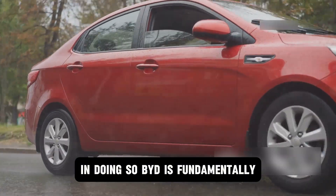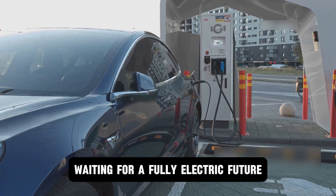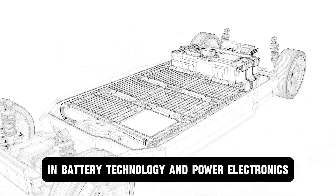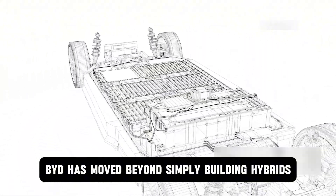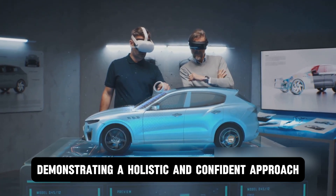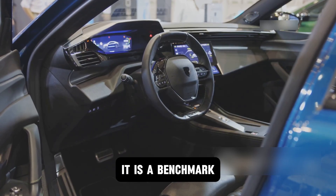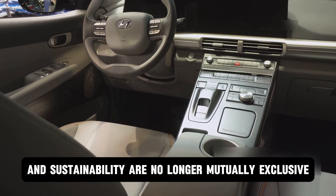In doing so, BYD is fundamentally redefining the very concept of a hybrid. This is not a transitional technology waiting for a fully electric future — it's a compelling and advanced destination in its own right. By leveraging its unparalleled expertise in battery technology and power electronics, BYD has moved beyond simply building hybrids. The company is actively rewriting the rulebook for modern automotive technology, demonstrating a holistic and confident approach that challenges the established order. This engine is more than just a component — it is a benchmark signaling a new chapter where intelligence, performance, and sustainability are no longer mutually exclusive, but are woven together into one integrated vision.